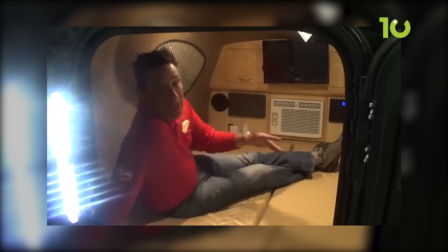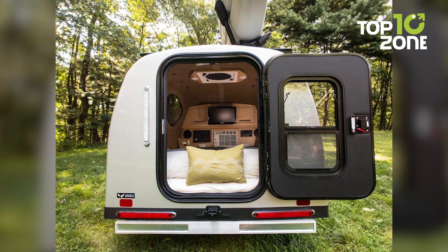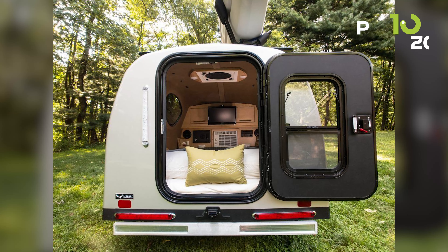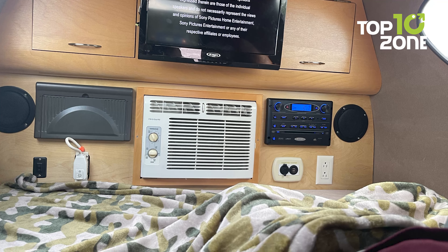Solar-ready and equipped with a stabilizing aluminum frame, the MyPod is ready for eco-conscious and smooth sailing journeys. MyPod also caters to customization with screen room tents expanding your living space and a range of colors to match your style.